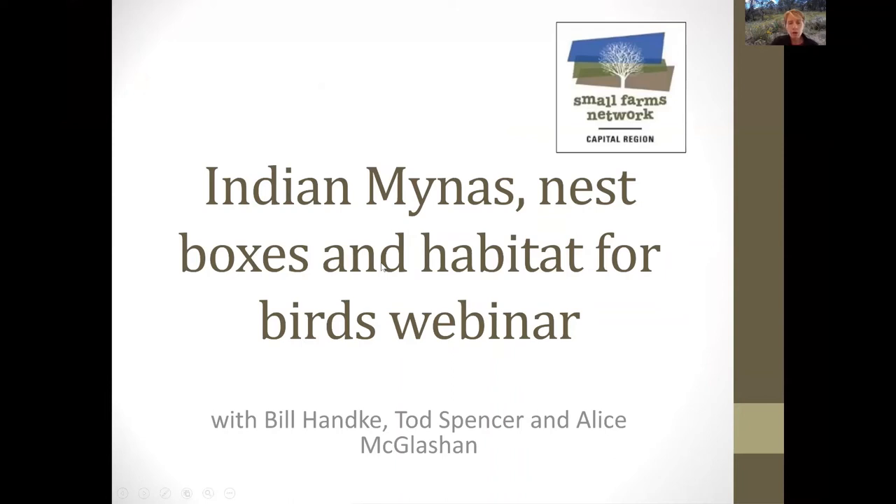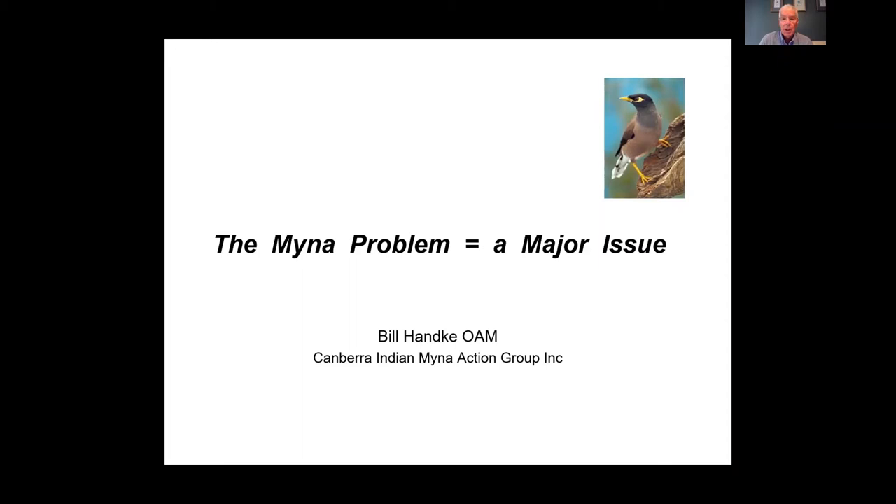Welcome everyone, my name is Alex James from the Small Farms Network. This webinar is the Indian Miners Nest Box and Habitat for Birds webinar, and I'm about to hand over to Bill Hanke so he can give us his presentation about this major problem: the Indian Miner, an introduced pest bird.